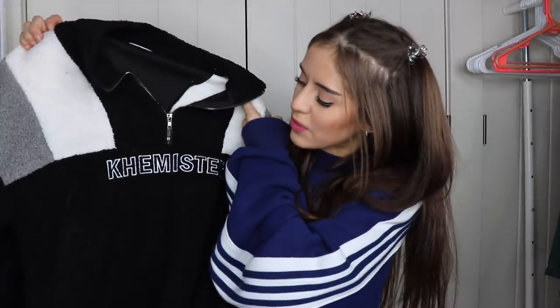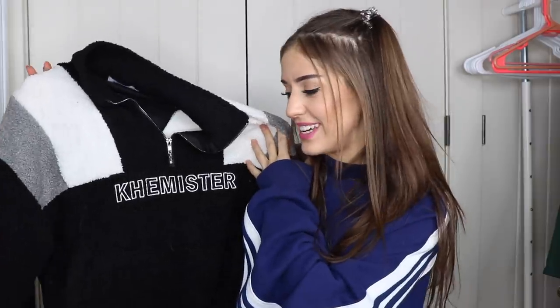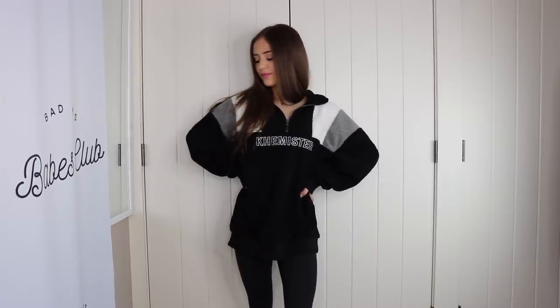I got another one of these half-zip sweaters — I'm not really sure what it says but I thought it was really cute. I love the white, gray, and black together, plus it was fluffy, so I was like yes, I need this. And I was right — I tried it on and I was super pumped to have it. I believe this was also from the men's section.